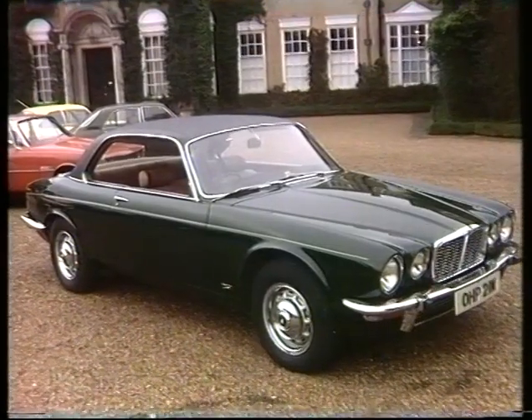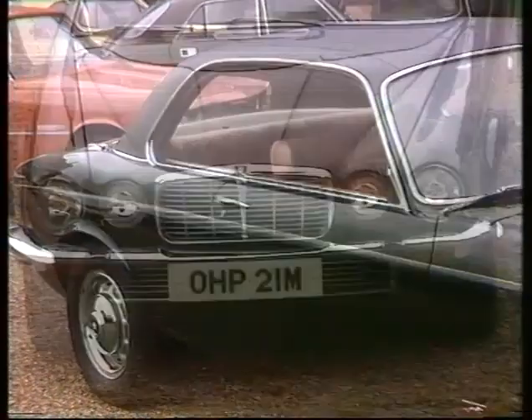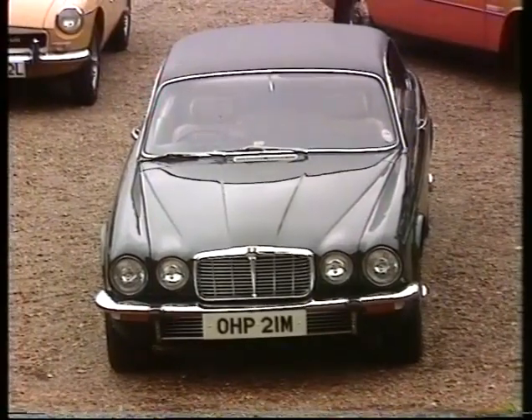Surely destined to be most people's car of the year is the new XJ Coupe — a two-door, all-British, pillarless coupe whose bonnet houses either the XK-inspired 4.2-litre six or the newer 5.3-litre V12.